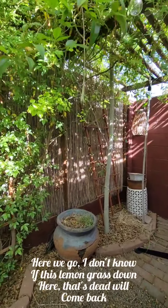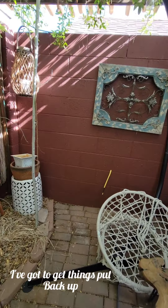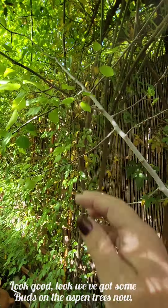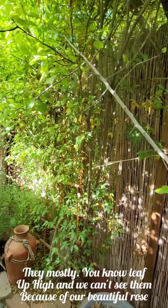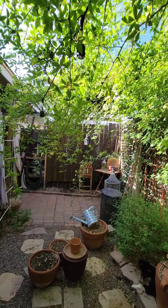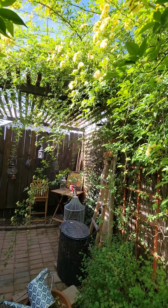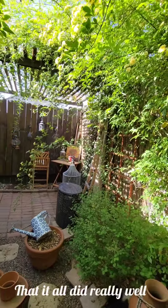I don't know if this lemongrass down here that's dead will come back. The aspen trees look good — we've got some buds on the aspen trees. They mostly leaf up high and we can't see them because of our beautiful rose. The rose only blooms once a year, which is disappointing, but it sure is gorgeous when it blooms. I did neglect this winter — I didn't take very good care of it — but it's such a protected space that it all did really well.